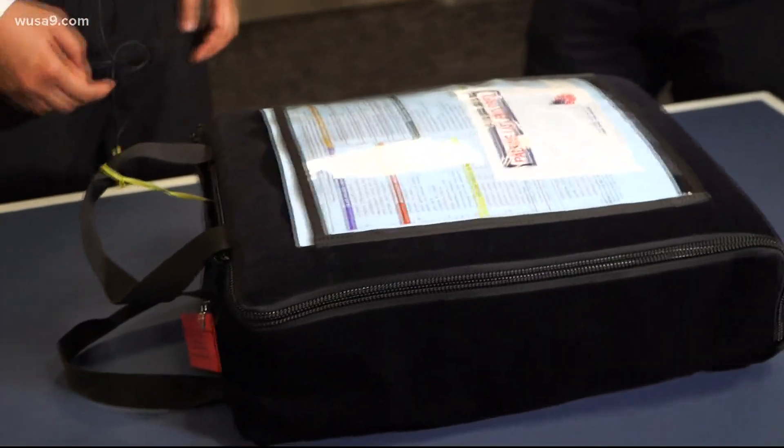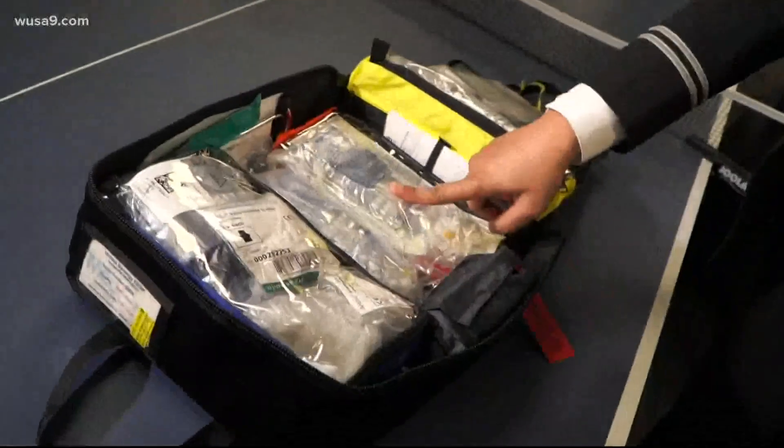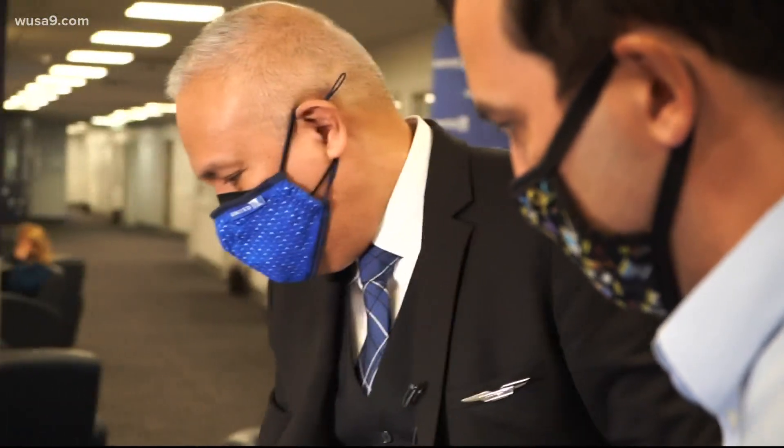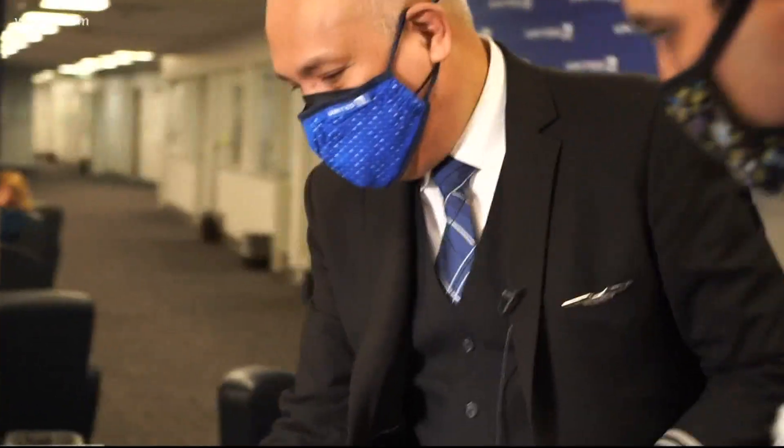We call this the EMK. It stands for Enhanced Medical Care. This black bag can be found on every commercial airline flight in case of emergency, which United Airlines flight attendant Yule Battiller experienced this past weekend.